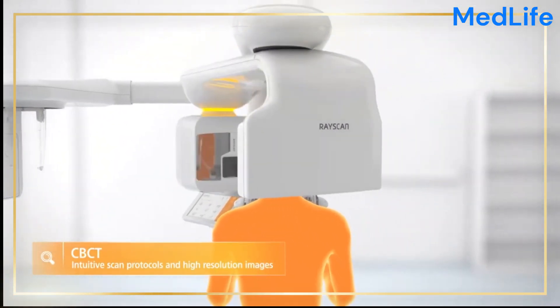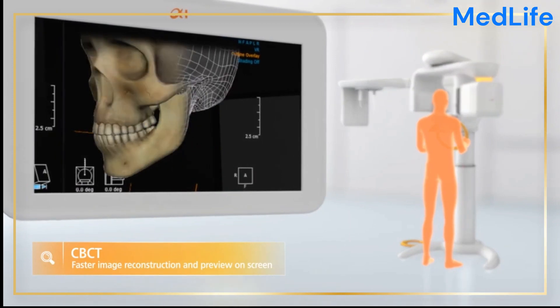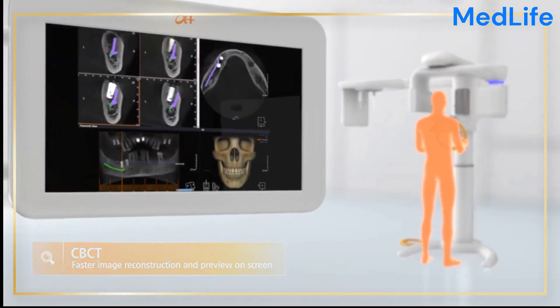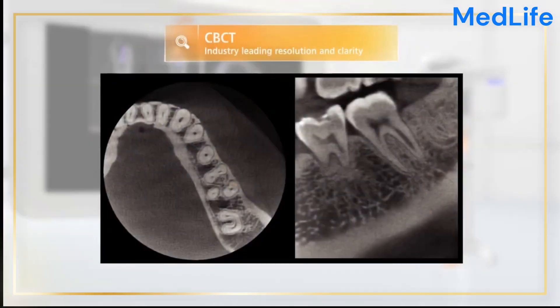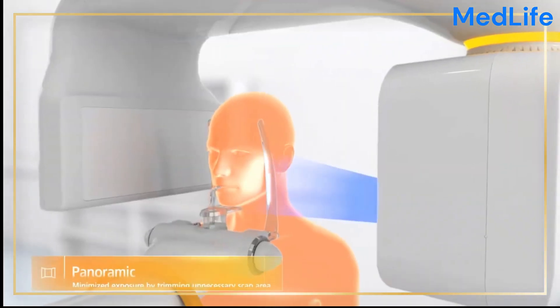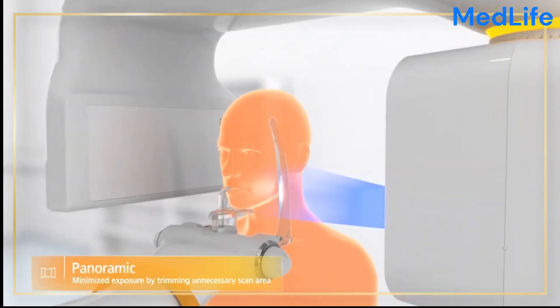Its CBCT capability provides volumetric images that enable detailed assessments of bone structure, root morphology, and spatial relationships, making it an invaluable tool for complex cases such as implant planning, orthodontic treatment, and oral surgery.